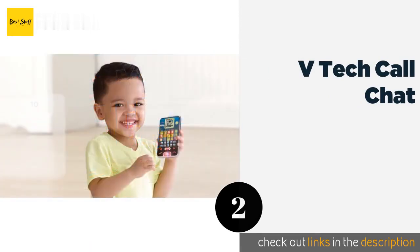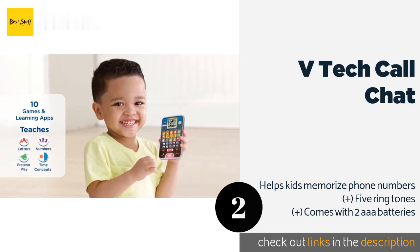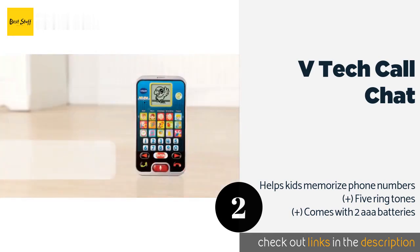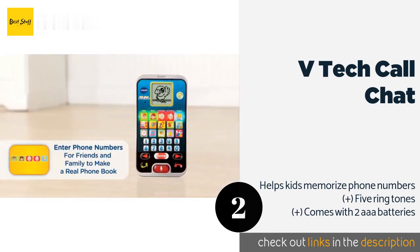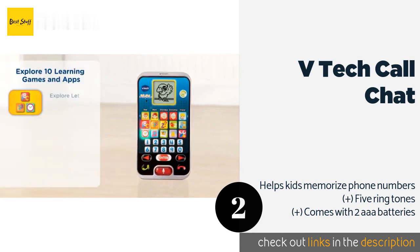The next product on our list is the VTech Call and Chat. For tots who want to imitate you, the VTech Call and Chat can help, as it offers 10 apps they can play with, including games, a clock, and even photos. There's also a voice activation mode that enables them to chat with an animated bird. This product is available on Amazon for $13.